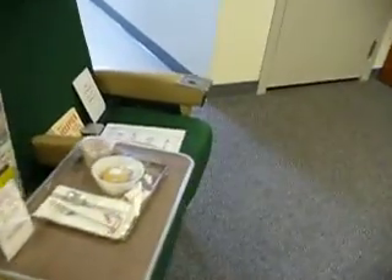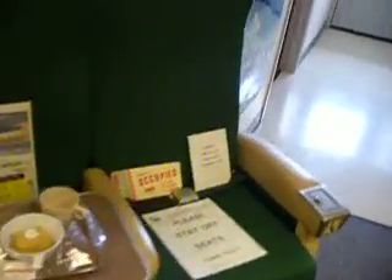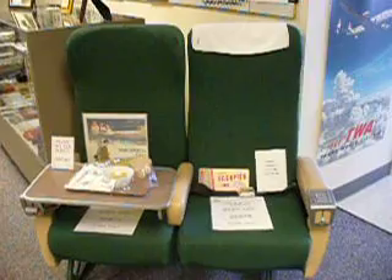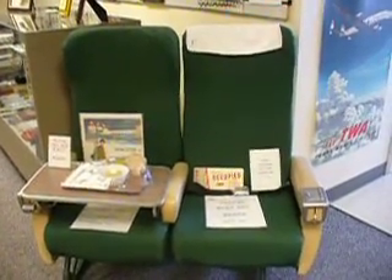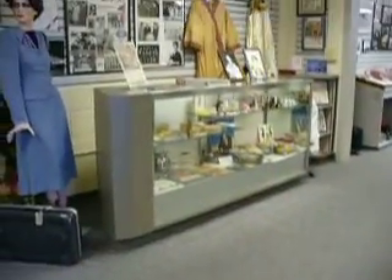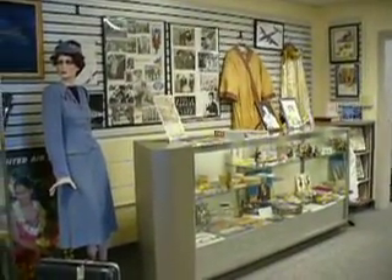Here we have a couple of seats that were actually the original kind of seats that were in the Connie. This would be coach seats — it's not what we have now. We do have the original type of first class, but our coach seats are a different kind.